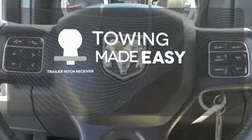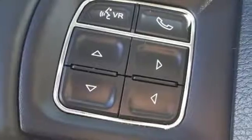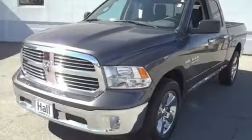The Trailer Hitch receiver is a must-have to tackle any project. This RAM 1500 is durable and rugged, yet capable, smooth, and comfortable. Get behind the wheel today.